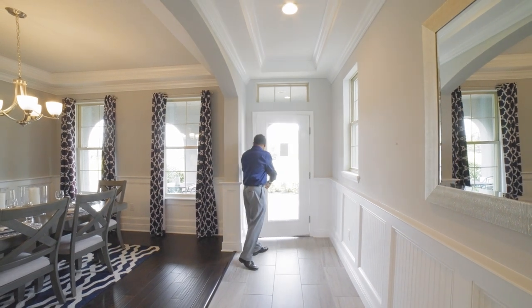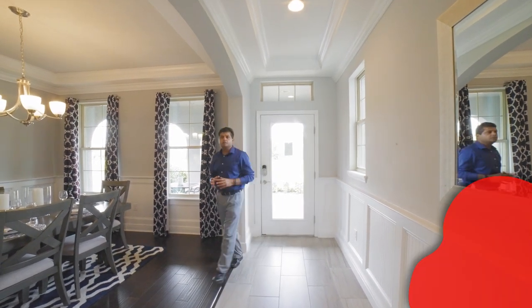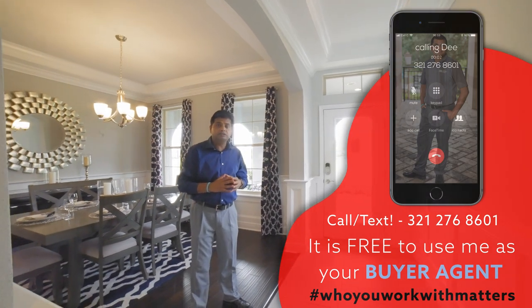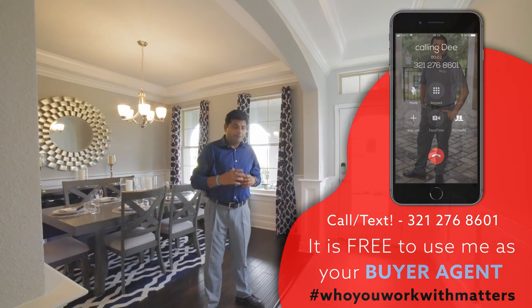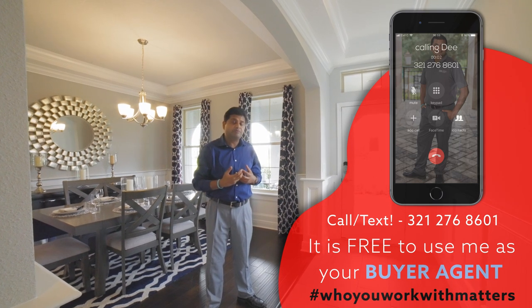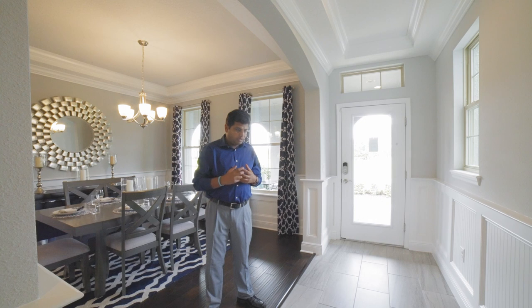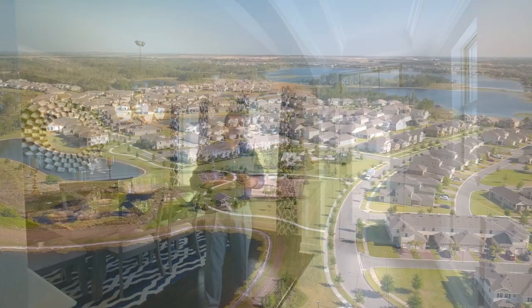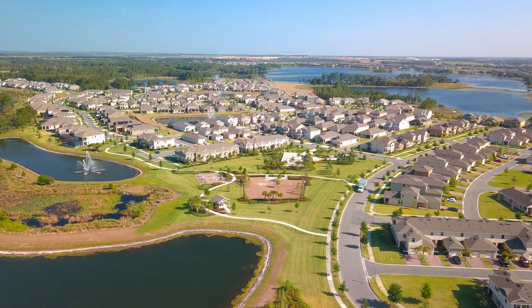Hello and welcome to this beautiful builder model home. If you are in the market looking to buy a house and you're a couple of months away, I'm going to suggest that you start the process now because the chances are that you're going to be pretty much waiting for another three months just to even get on the list to build a home, because right now the market is absolutely insane.